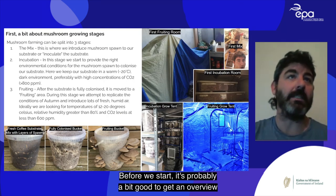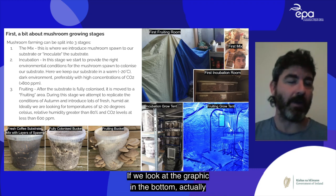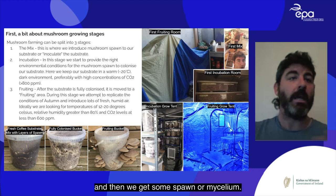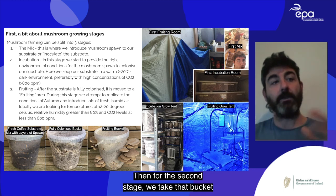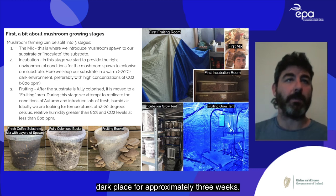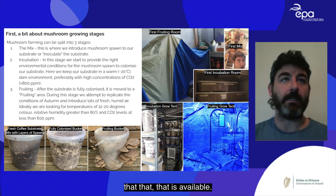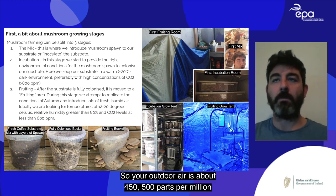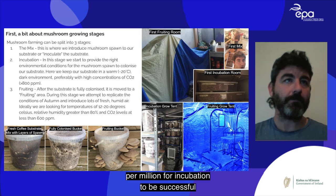An overview of the mushroom farming process: the first stage is the mix. We get coffee grounds, wood shavings, water, and some spawn or mycelium — mushroom seed — and mix it together in a bucket. For the second stage, incubation, we keep it in a warm dark place for approximately three weeks at around 20°C, with CO2 above 800 parts per million for successful incubation.